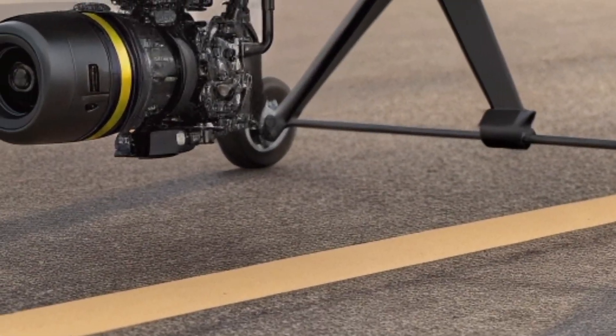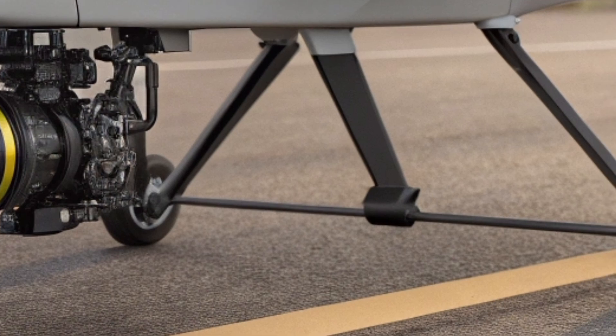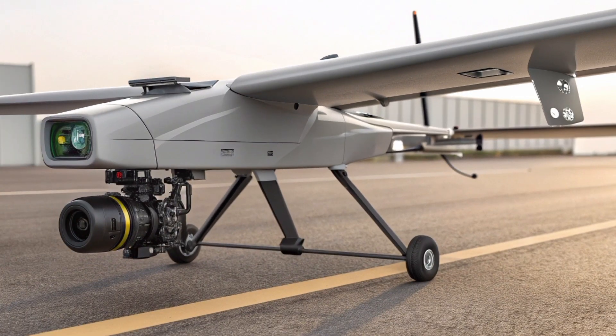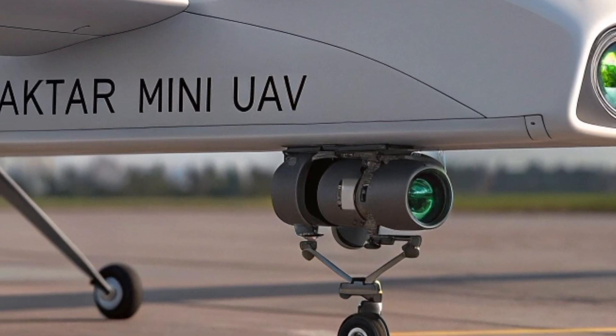When we talk about military success today, especially in complex terrains, we often hear the terms real-time data, situational awareness, and rapid response. The Bayraktar Mini UAV answers exactly that need. It was created to be the eyes of ground units — eyes that do not blink, do not get tired, and can go where soldiers cannot safely reach.